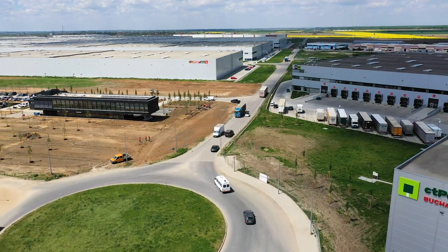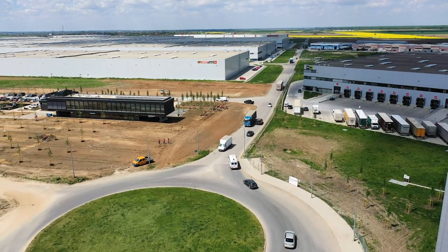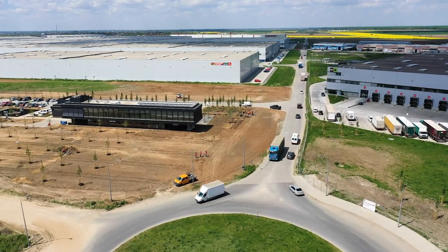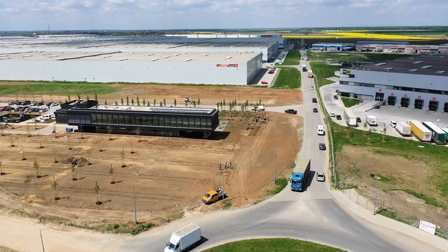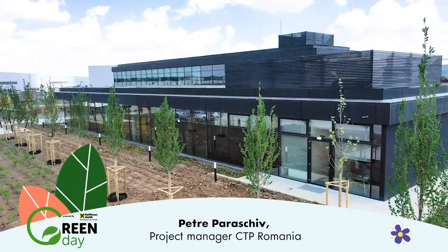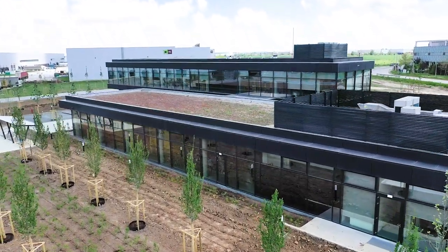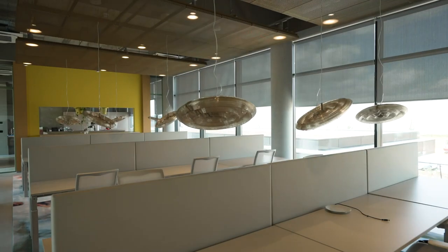If we were to talk about the green buildings in CTP's vision and mission, these are very important things for the brand. Hello, my name is Petre Paraschiv and I'm very happy to welcome you to City Park Bucharest West to present CTP Clubhouse, which is the first green building from CTP Romania.